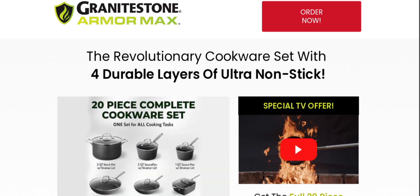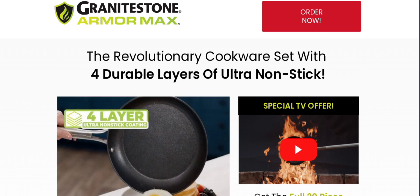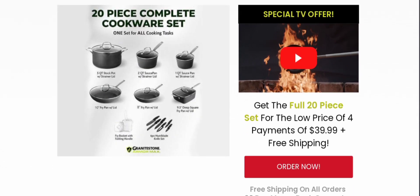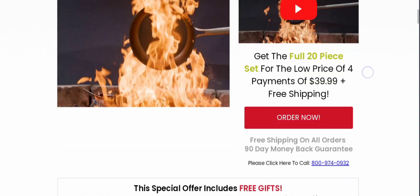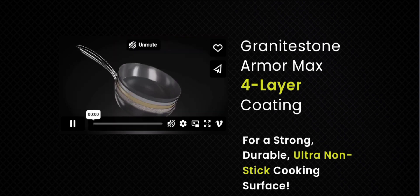People from worldwide are very interested to know about this site. Today we provide complete details. First, we talk about the site type and the products they deal in. It is an online shopping store offering different types of cookware sets, like the revolutionary cookware set with four durable layers of ultra non-stick, as you can see there. The full 20-piece set for the low price of four payments of $39.99 with free shipping, as you can see there — like GraniteStone ArmorMax four-layer coating, as you can see there.